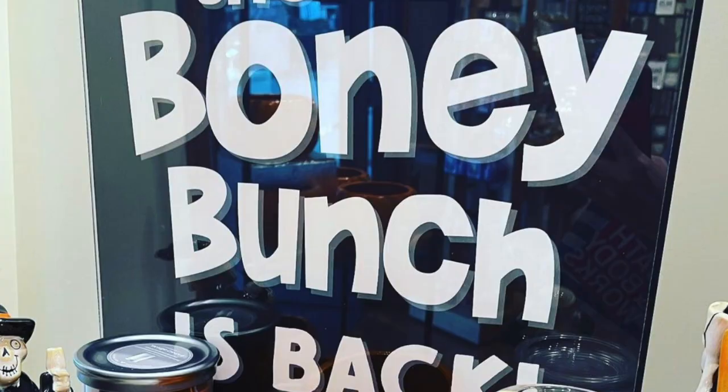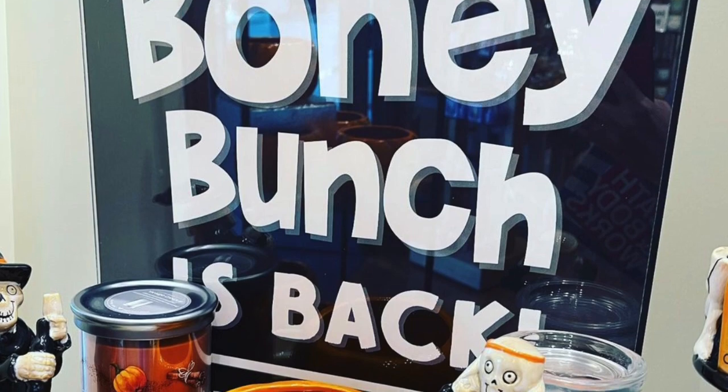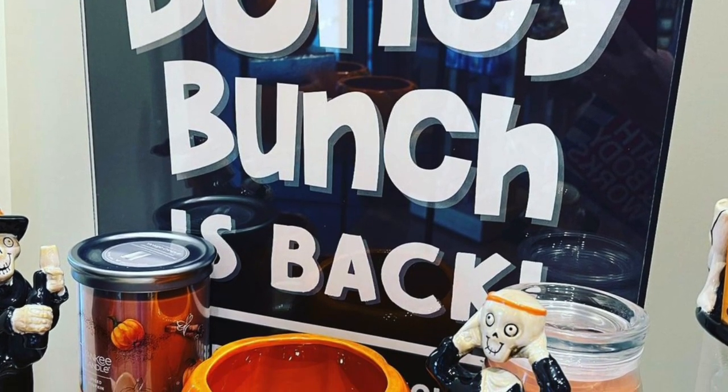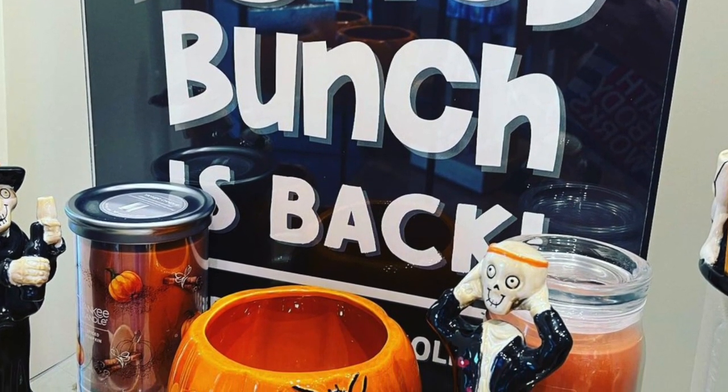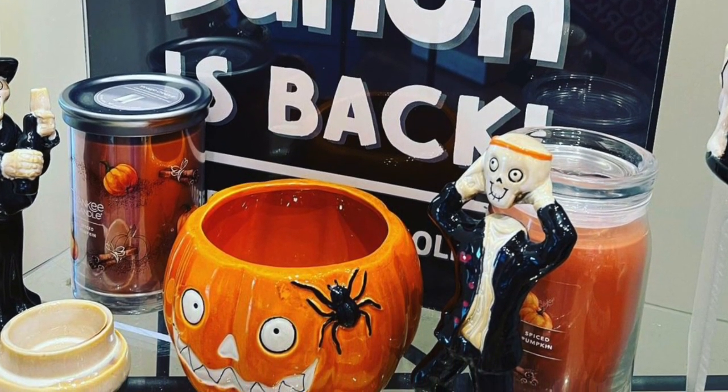I'm going to put a couple of screenshots up of stuff that I saw. Phantasmagoria and Boney Bunch are the two things that everybody wants. Yankee Candle did send me a large PR package about a couple of weeks ago, so I have some of these products and they're super cool.